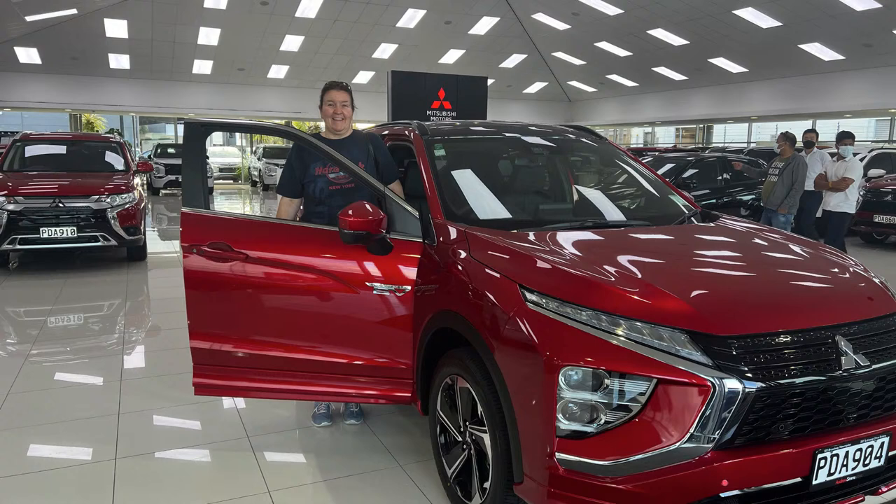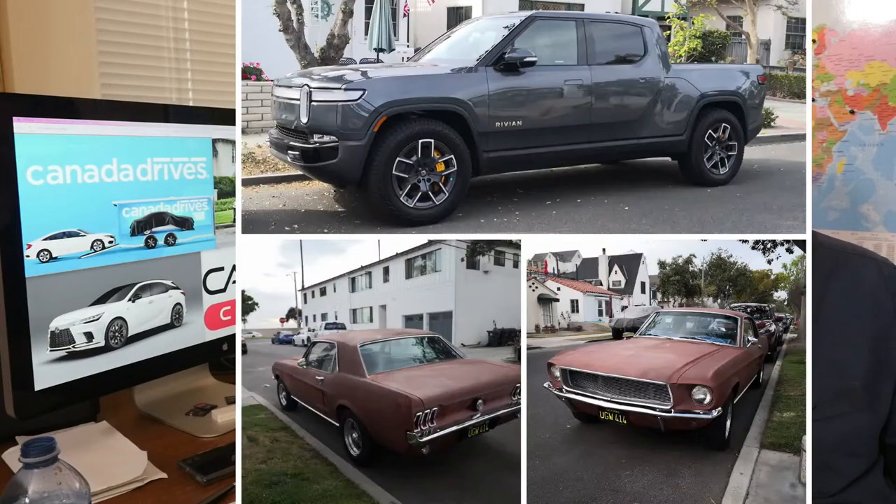Next one is from New Zealand — a picture from Carl. He's just picked up his Mitsubishi Eclipse Cross PHEV. Congratulations — we don't get that car here, we only get the regular Eclipse Cross without the PHEV version. Good for you, especially with fuel prices these days.